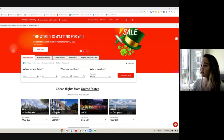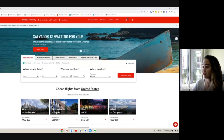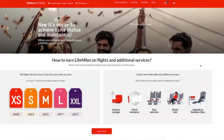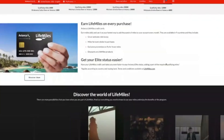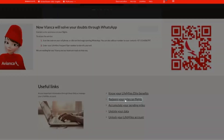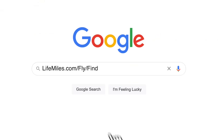Let's go over how to find some flights on Avianca LifeMiles. When you go to avianca.com, you'll be taken to this page, and it's very confusing where you can actually go to spend your miles and look for redemption flights rather than cash flights. You need to go up and click on LifeMiles, then scroll down past the QR code to find useful links, and click on 'redeem your miles on flights.' You can also go directly to lifemiles.com/fly/find.